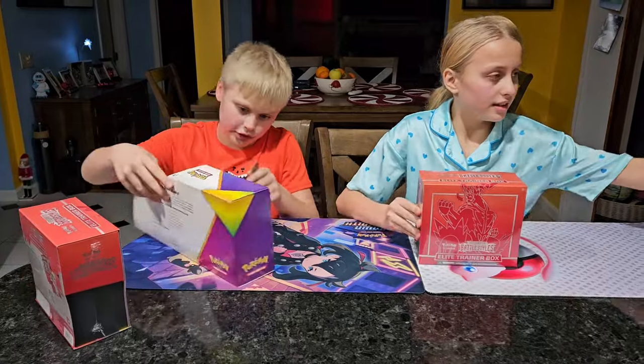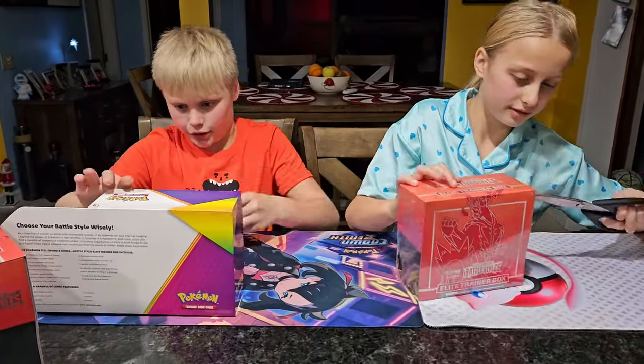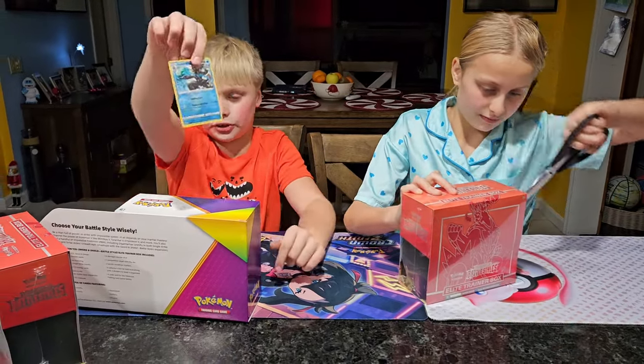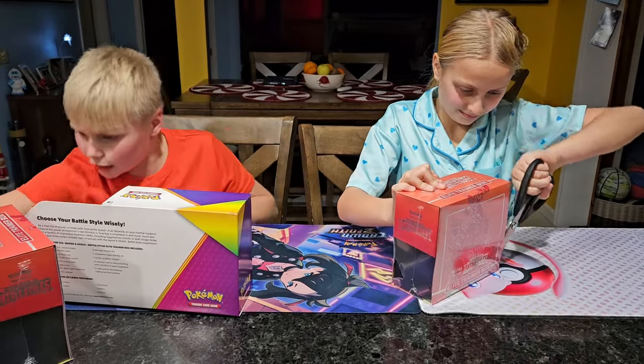It was red, and there's just a bunch of promos in here. It's still really, really cool. I'm just going to take it out. This is my favorite one — Rapid Strike Urshifu. Really nice.